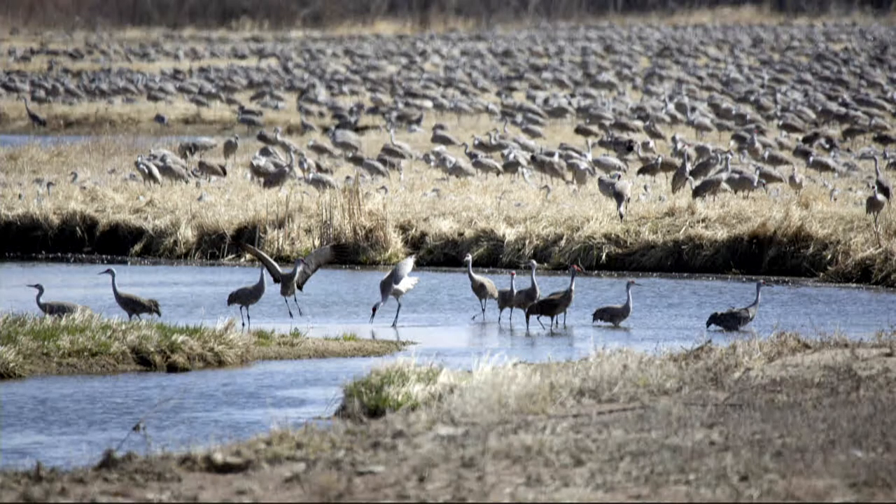From the blind, you get a really intimate look at the cranes. One of my favorite things to watch is cranes loafing. Cranes have a daily routine — they wake up on the river, find a field to forage for food or corn, and they spend the bulk of their day in wet meadows or wetlands, grazing, preening, and resting. They lay down in the grass. This is a very important rest period for them.